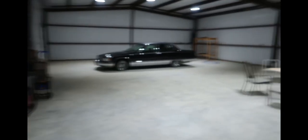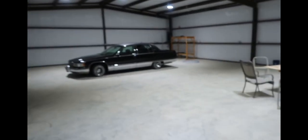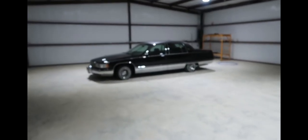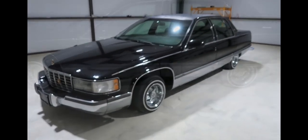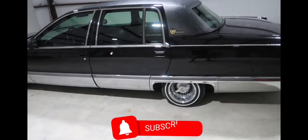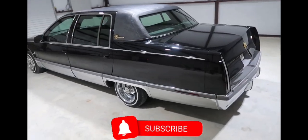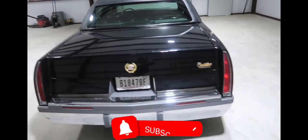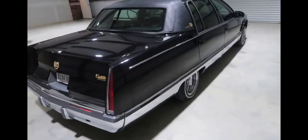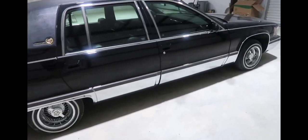Excuse the wires and stuff — we just got through installing all the security cameras. This is going to be the glass shop. Right now I got the Cadillac sitting over here. The wheels are on, I gotta clean it up — we're going to a birthday party tomorrow. She's dirty; I've been cruising it a little bit.